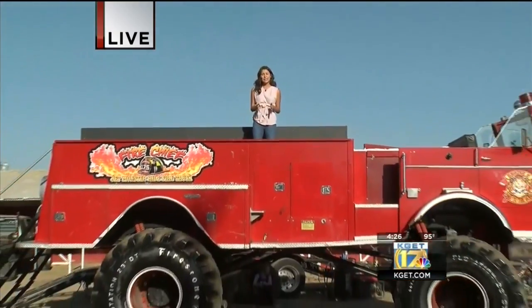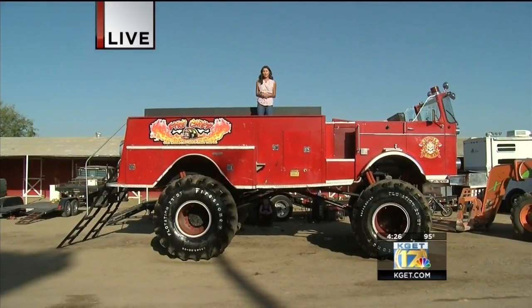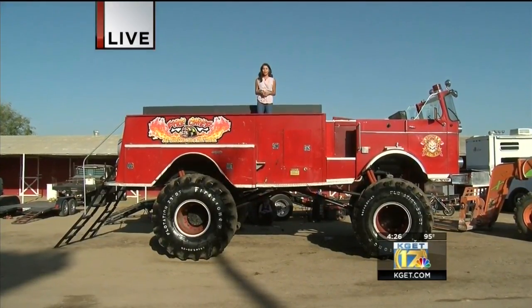Head down here — you still have time. The show starts at 7:30 and it's at the Grandstand. Reporting live from the Kern County Fair, Amber Frias, 17 News.